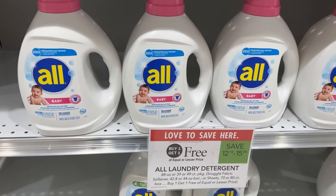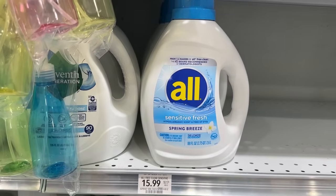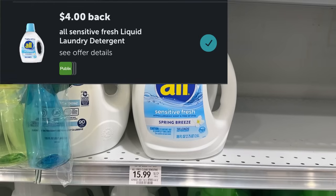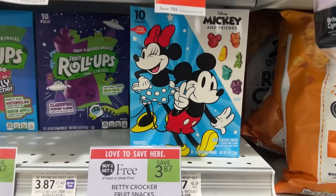The All laundry detergent is on sale buy one get one free for $15.99. I'll be picking up one of them for $8 and submit over to Ibotta for $4 back, which will make the final price just $4.